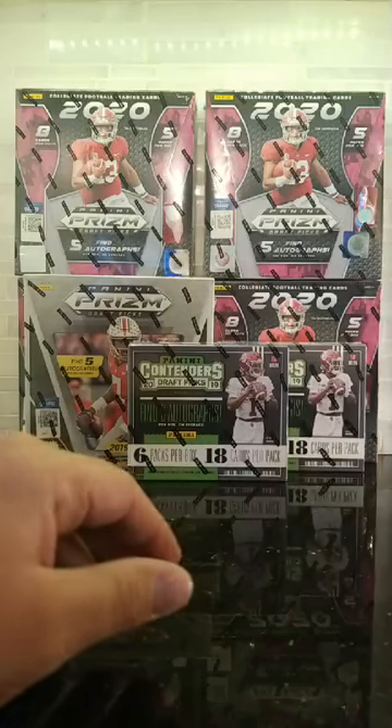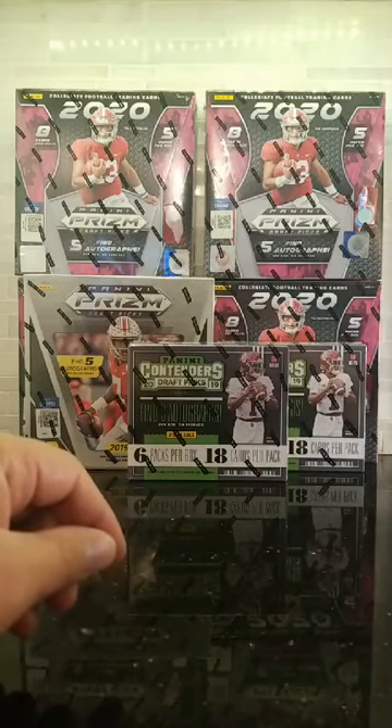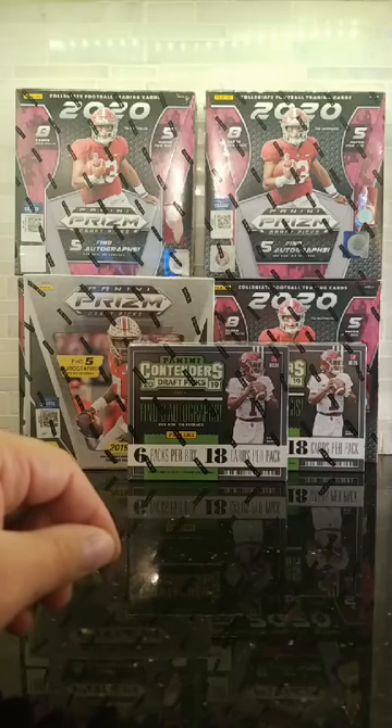I haven't even posted that up yet. I'm going to post it up when we finish off tonight to give you guys all a fair chance. You're going to want to be all over that — I got a 20 box case, so that's going to be pretty fun.